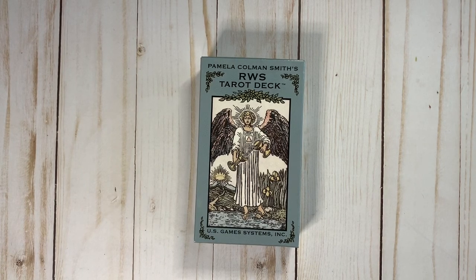Hey everyone! As you can see here, I have a copy of Stuart Kaplan's newest RWS deck, Pamela Coleman Smith's RWS Terra deck. This was dropped Thanksgiving week of 2020, and there was like no fanfare whatsoever. It just appeared like manna from the heavens, and I am very pleased to have it here in front of me today.